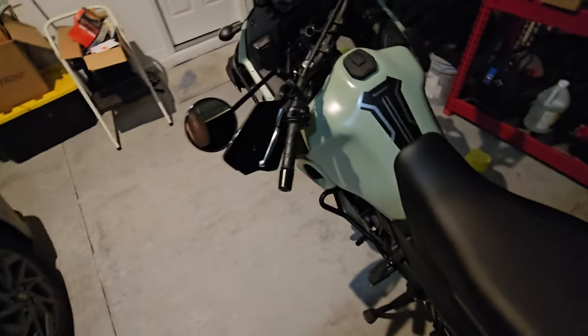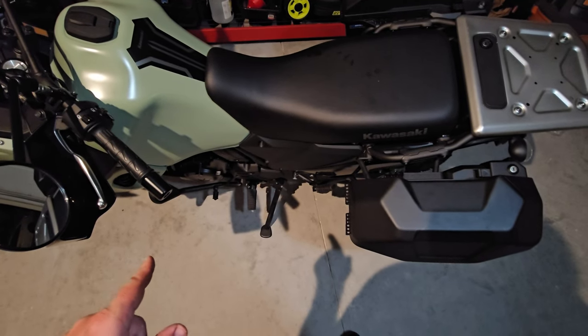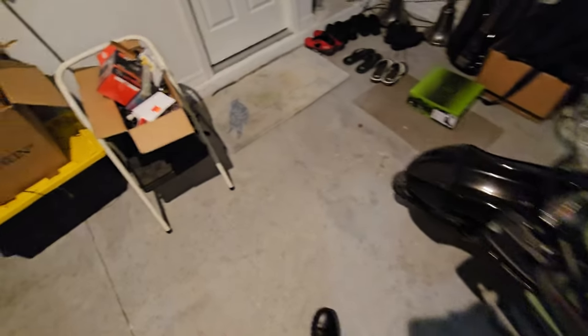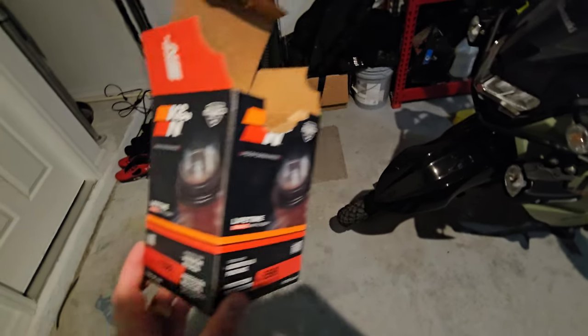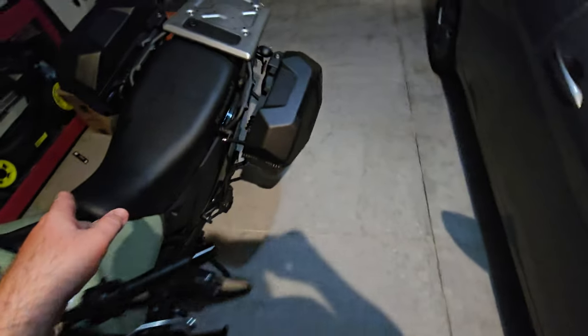We'll do some Smoky Mountain rides in the future. The only thing I've done so far is swap out the air intake filter. I got a K&N — this is the model you'll need if you have a KLR. It's pretty straightforward installation.